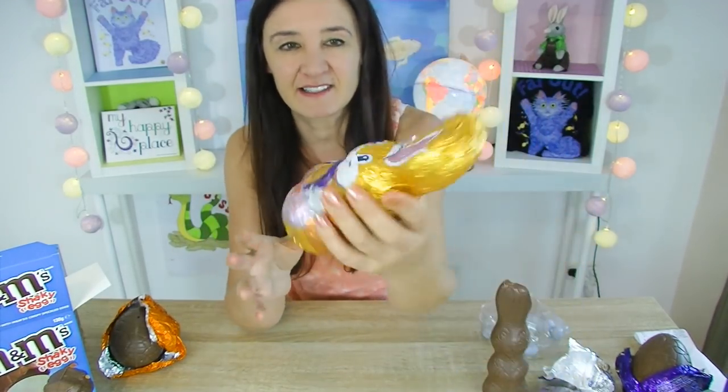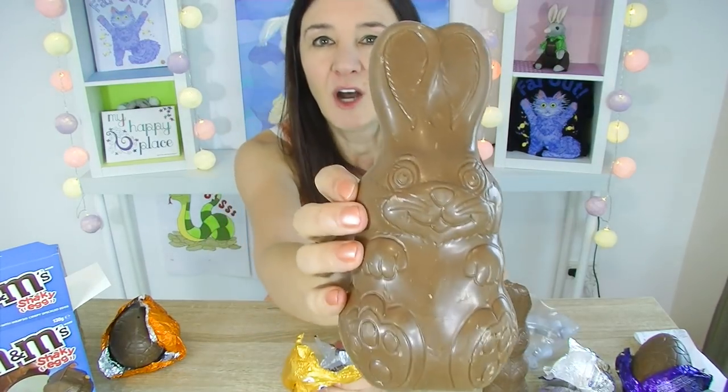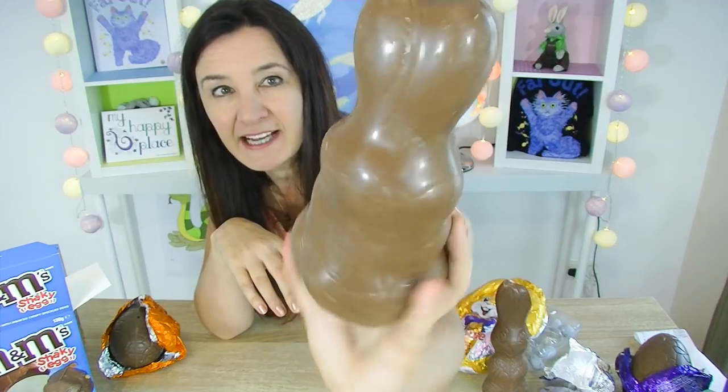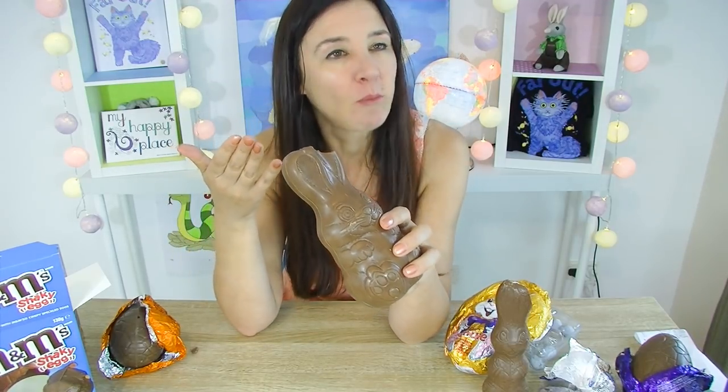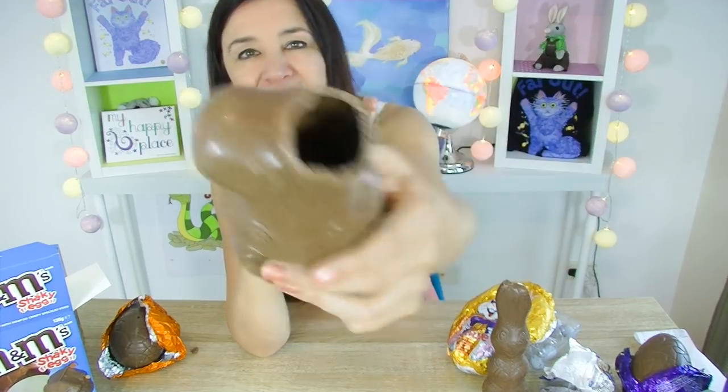Cadbury Crunchy Bunny. How cute is he? I love the expression on its face — sometimes Easter bunnies look a little bit demented. He's cute. That's what his backside looks like, and the detail on it is nice. It doesn't seem to rattle, so I think the crunchy spun honeycomb bits are actually within the chocolate. You can't actually see the honeycomb crunchy bits in there — they're very small, so you don't taste them a lot. They're just very subtle, but it's actually quite a nice Easter egg idea.